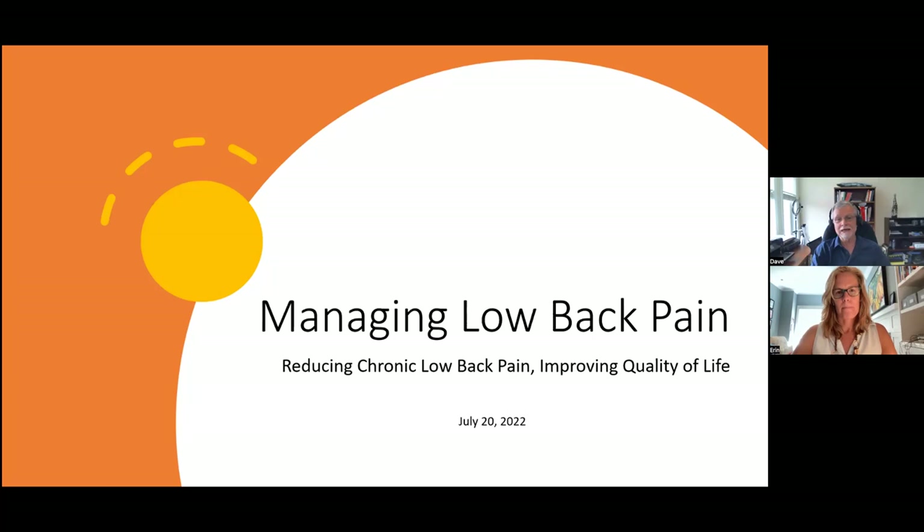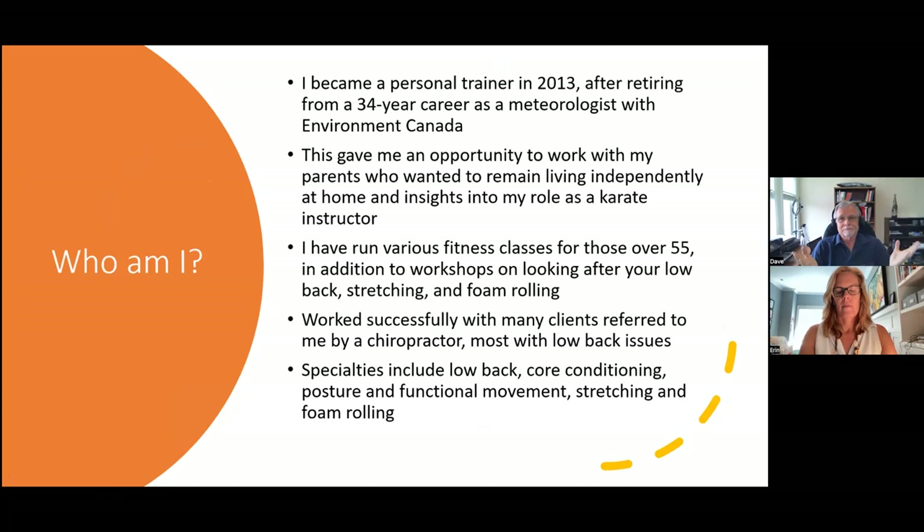Thank you very much, Erin, and welcome everybody. Today we're looking at managing low back pain. I wanted to introduce myself briefly. When I retired from Environment Canada after about 34 years, I was looking for something to do, and I ended up becoming a personal trainer in 2013.